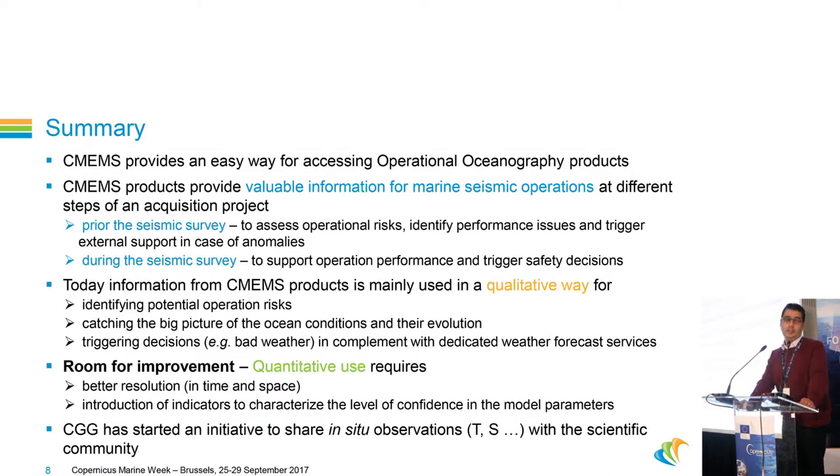To conclude: the CMEMS portal provides an easy way to access operational oceanography products — thank you very much for that, because it is very useful. These products provide very valuable information for our seismic operations at different steps of the acquisition project. Before the survey, we use statistics to assess operational risk and identify possible performance issues. During the survey, we use forecasts to support our operation performance.